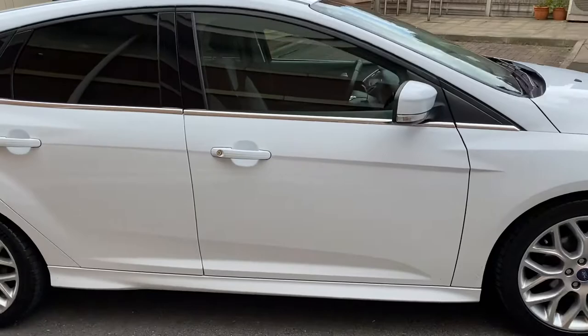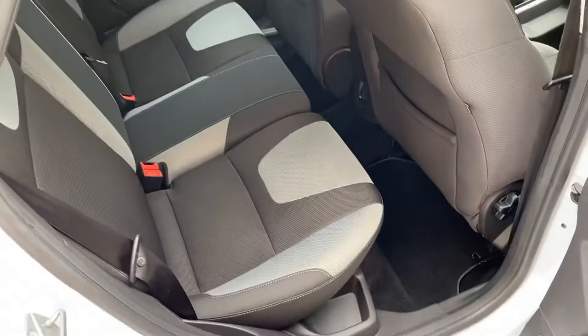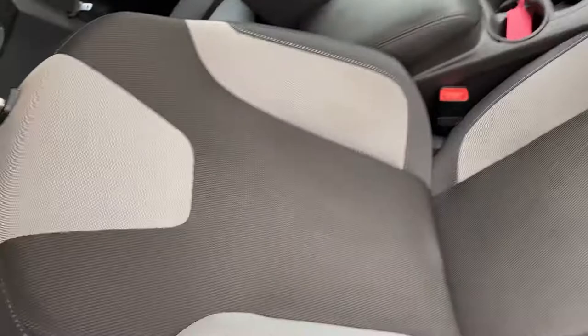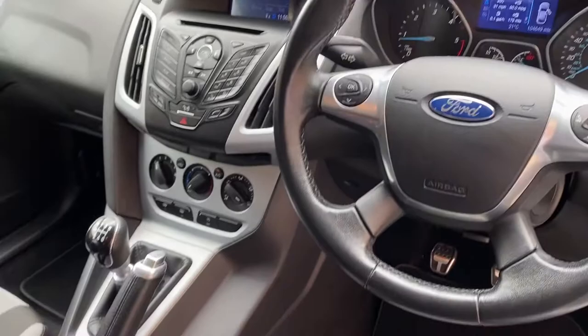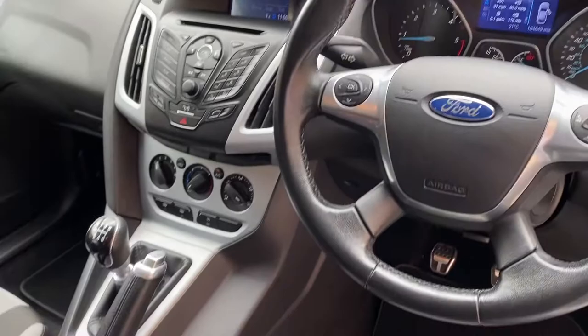Let me just show you inside the car. The rear seats look immaculate and the fronts are too. The exact mileage is 104,649, but you'd never think it. The trims are in great condition. It's got Bluetooth and a six-speed manual gearbox.